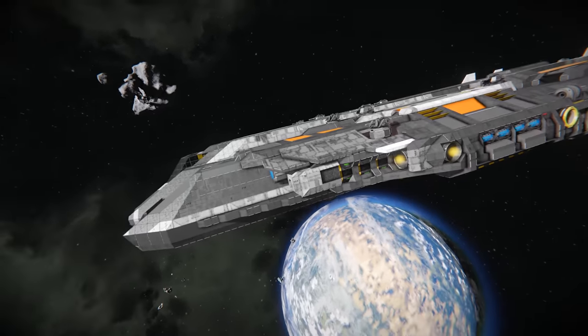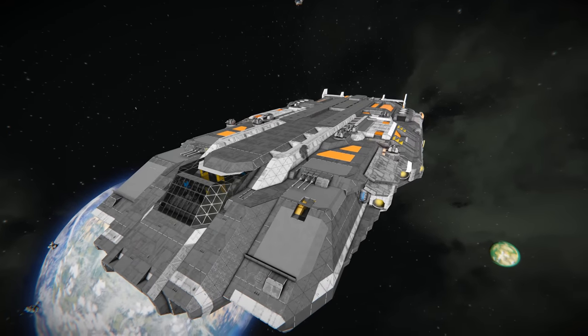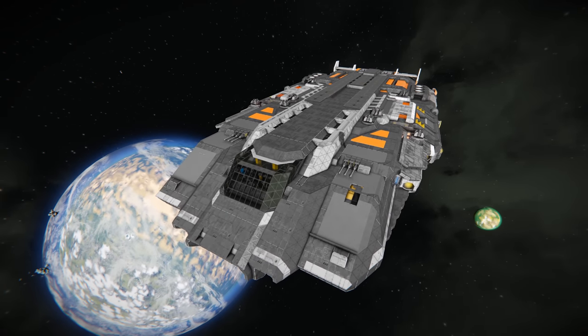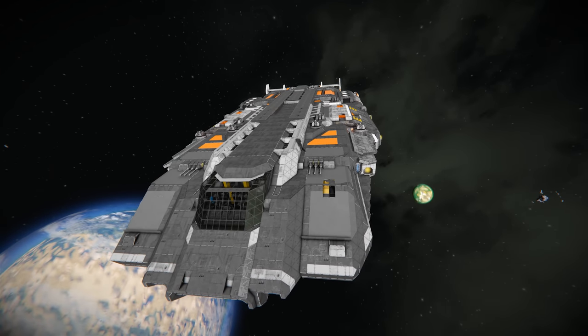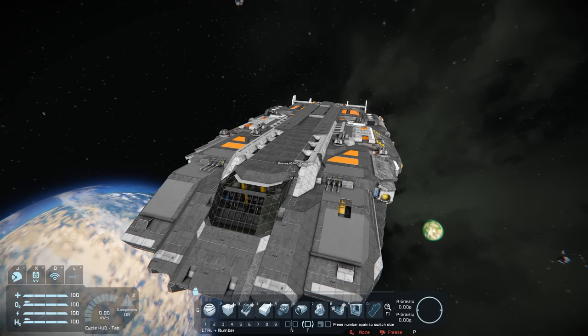We don't see this as much anymore because you can achieve a great level of detail with the larger blocks now, but back in the day this was one of the ways you could get a lot of detail within a small ship and really build a cool interior as well. So this is a cargo ship and it goes by the name the Proxima Heavy Cargo Ship.